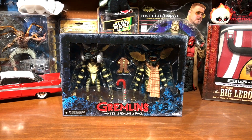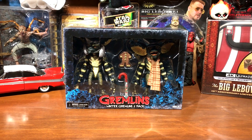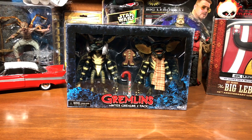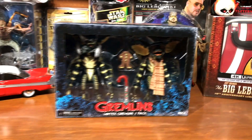Hey everybody, welcome back to H&S Collectibles. This is Cody and Halloween's over, Thanksgiving's on its way. Probably posting this video after Thanksgiving, but we're definitely getting into that Christmas season.